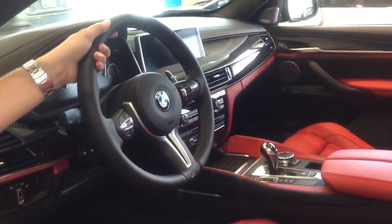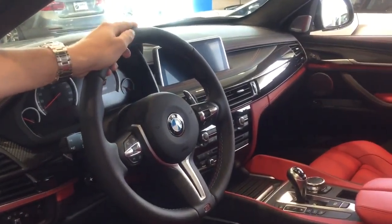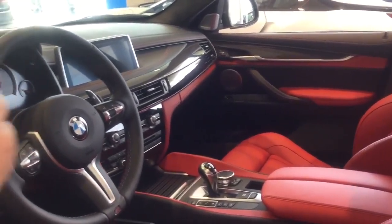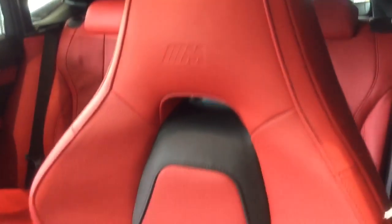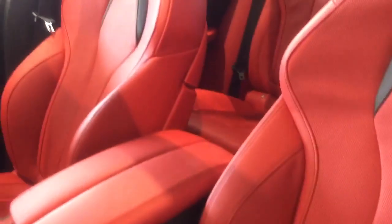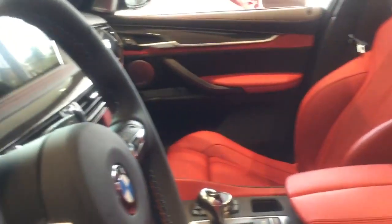Every single BMW M car has always had this ever since the original M5 in 1986. Also in this vehicle, you'll notice particular seats. These are exclusive to the X5M and X6M only, and they offer heavy bolstering on the sides so that you can stay positioned upright in your seat while going through high-speed turns without rocking.